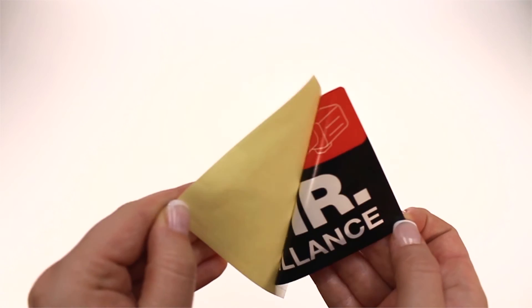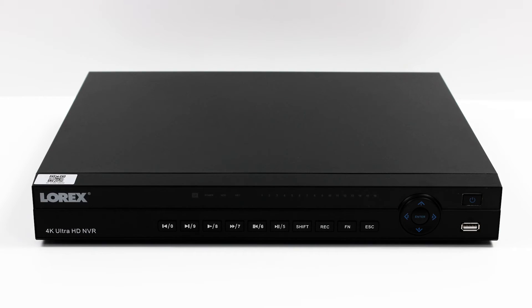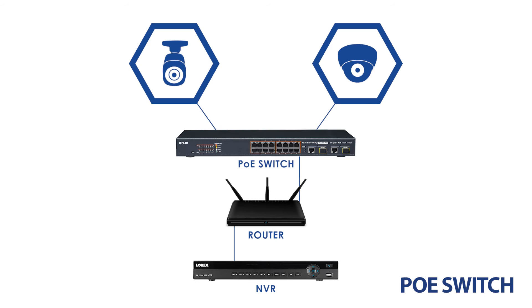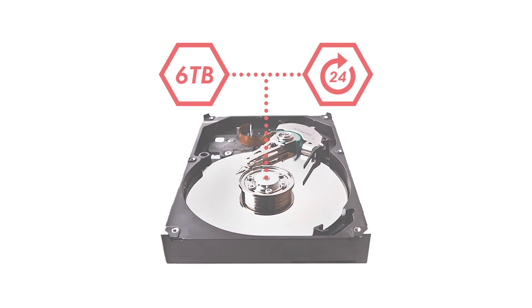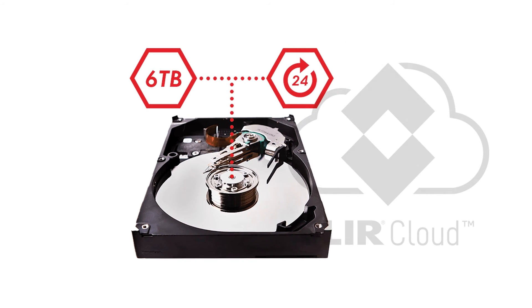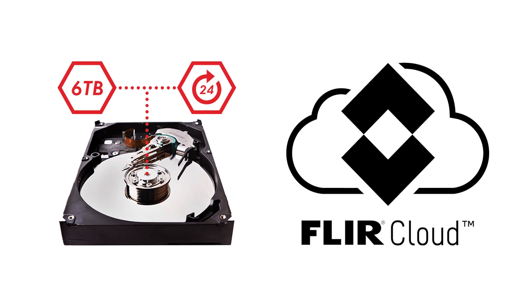It also comes with warning signs to be put up alongside your security cameras. In order to utilize all 32 channels that this NVR provides, this set includes a power over Ethernet switch. This switch will allow extended power and network communications for up to 16 additional IP security cameras. In addition to the locally stored hard drive, you can efficiently manage and store your recordings remotely with the use of the FLIR cloud.